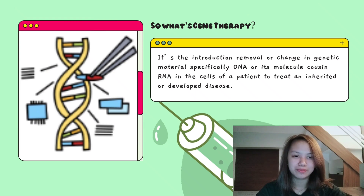So what is gene therapy? It's the introduction, removal, or change in genetic material — specific to your DNA or its molecule-causing RNA — in the cells of a patient, to treat an inherited or developed disease.